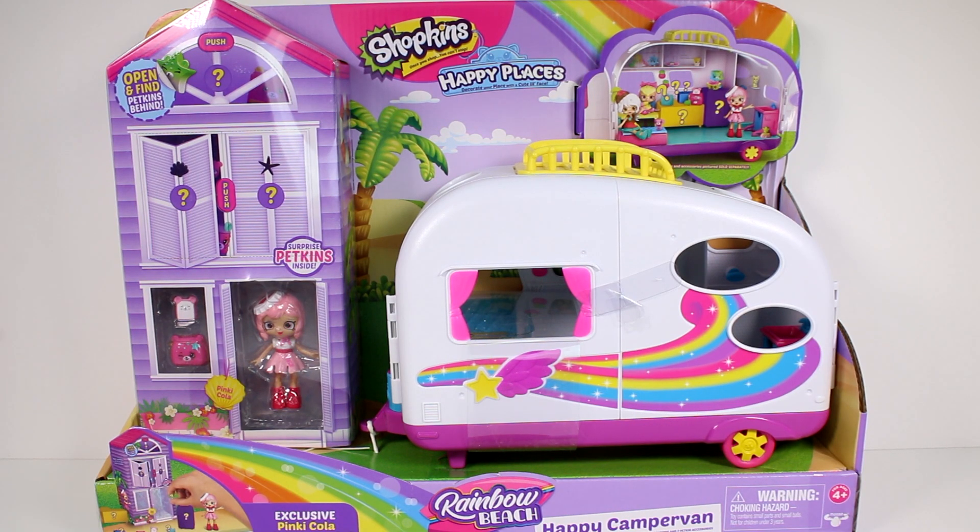Hi everyone, it's Tiffany and I am here with the new Shopkins Happy Places Rainbow Beach Happy Camper Van. I want to thank Moose Toys for sending this to me to open up with you guys today. This pack includes an exclusive Pinky Cola Little Shoppies doll and seven pet kit accessories.